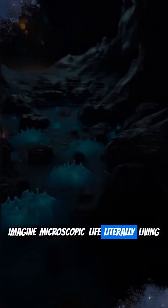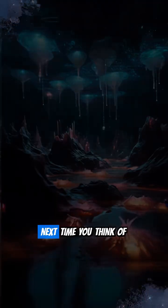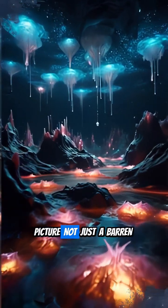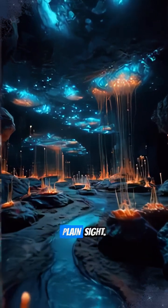Imagine microscopic life literally living just beneath Mars' icy crust. So, next time you think of Mars, picture not just a barren desert, but a living world, potentially teeming with life hiding in plain sight.